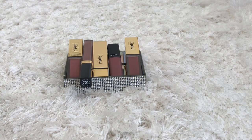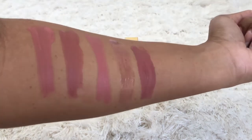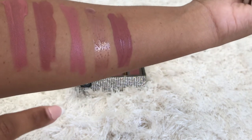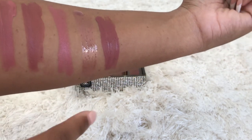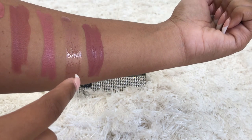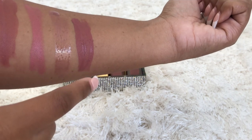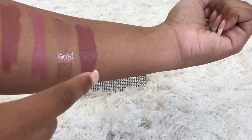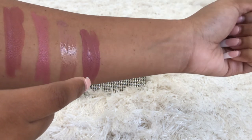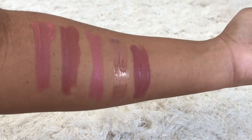So there you have it, you guys — those are all my nude lip products from YSL and Chanel. Here are the swatches: number 7 from YSL, number 23 from YSL, lipstick number 70 from YSL, lip gloss number 722 from Chanel, and the Rouge Allure Ink Matte Liquid Lip Color from Chanel, number 804 Mauve Nude.